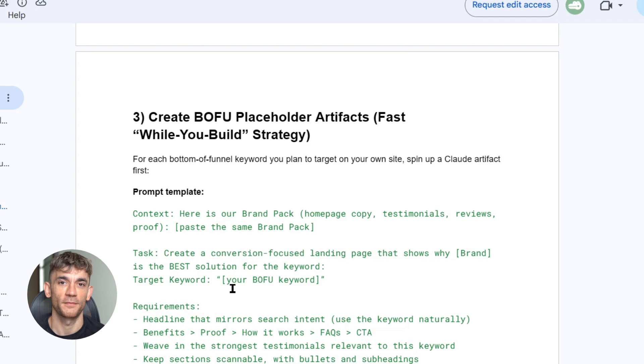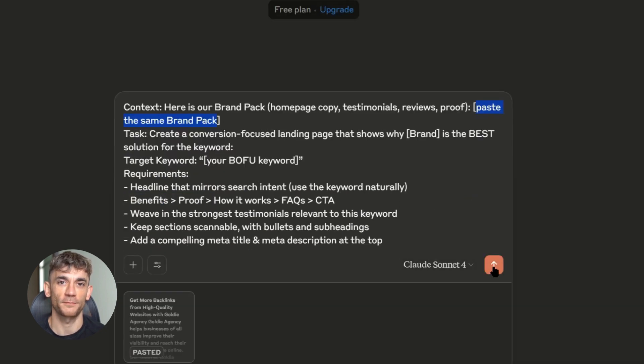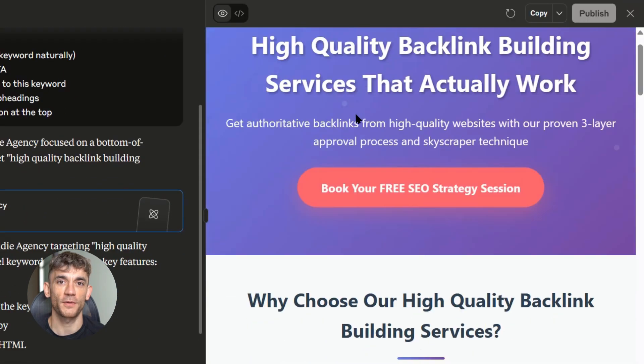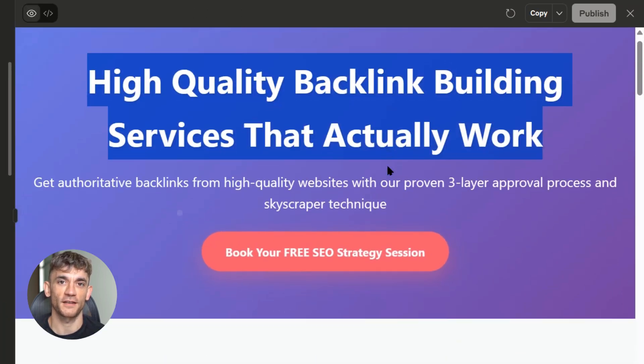For each money keyword you want to target, you create a separate artifact. Here's the prompt template: Context: 'Here is our brand pack' — then paste your entire brand pack. Task: 'Create a conversion-focused landing page that shows why your brand is the best solution for [keyword].' Target keyword: [your BOFU keyword in quotes]. Requirements: headline that mirrors search intent, use the keyword naturally, benefits, proof, how it works, FAQs, CTA. Weave in the strongest testimonials relevant to this keyword. Keep sections scannable with bullets and subheadings. Add a compelling meta title and meta description at the top. This creates a laser-focused page for each keyword, not generic content — specific content that answers exactly what people are searching for.